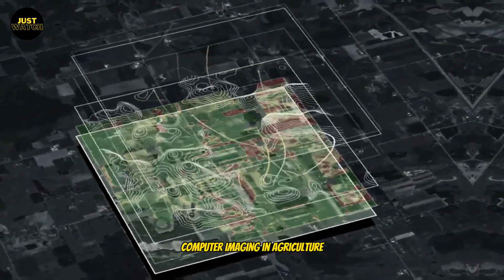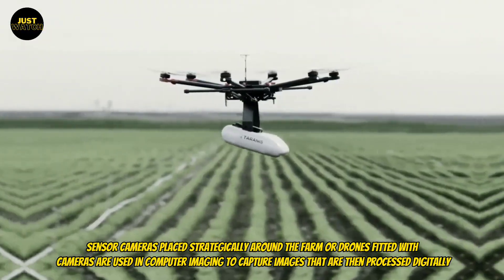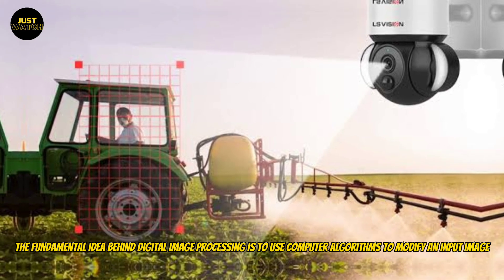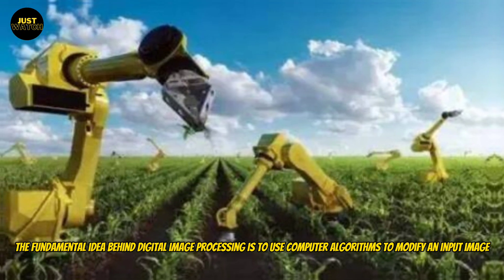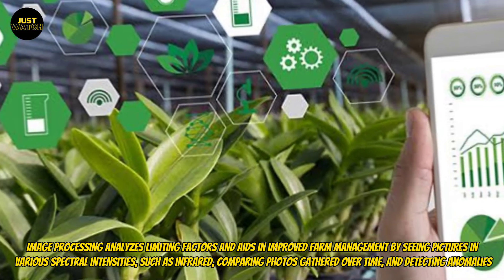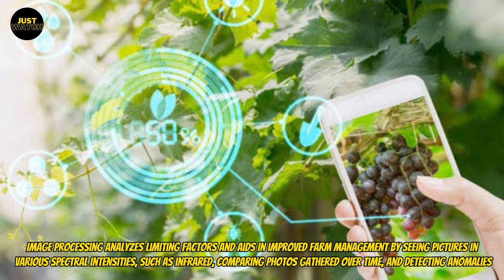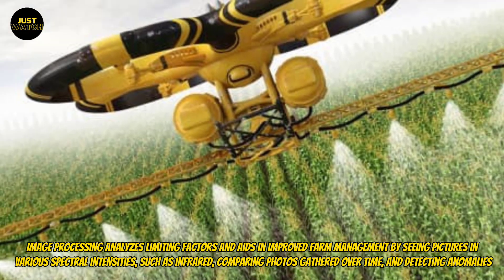Computer imaging in agriculture uses sensor cameras placed strategically around the farm, or drones fitted with cameras, to capture images that are then processed digitally. The fundamental idea behind digital image processing is to use computer algorithms to modify an input image. Image processing analyzes limiting factors and aids in improved farm management by viewing pictures in various spectral intensities, such as infrared, comparing photos gathered over time, and detecting anomalies.